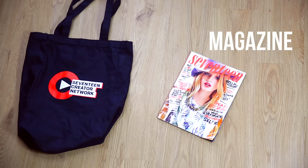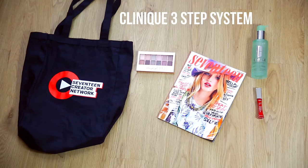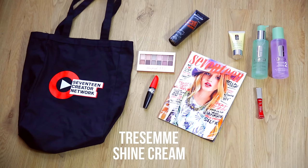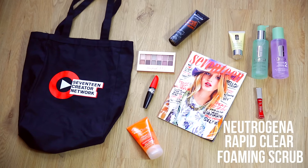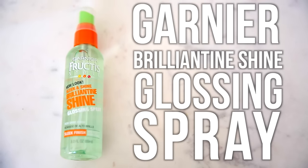In the bag we've got a Seventeen Magazine L'Oreal Lip Gloss, Maybelline Blush Nudes Palette, Clinique three-step system, Covergirl Plumpify Mascara, TRESemmé Shine Cream, Neutrogena Rapid Clear Foaming Scrub, a Sally Hansen Insta-Dry Nail Polish, and a Garnier Shine Glossing Spray.